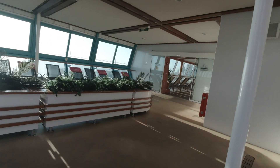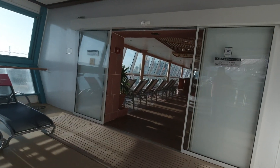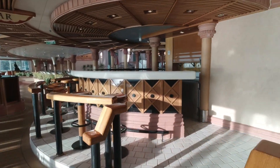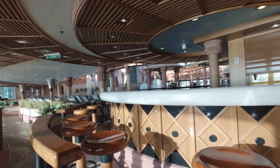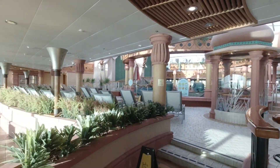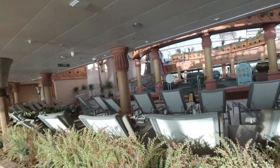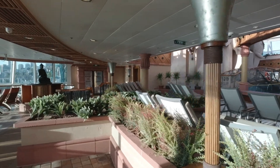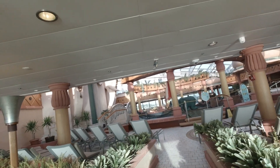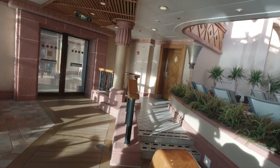We'll continue towards the front of the ship. Right here we are in the Solarium, and of course we have the bar. It's quite nice and it is warm in here — it's away from the breeze. I did make a mistake: I said this was a spa, but it's not. It's the Solarium. The spa is up on Deck 12, which is in a video coming up later.